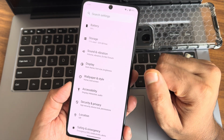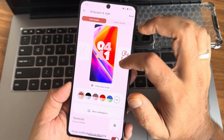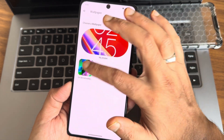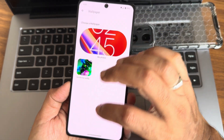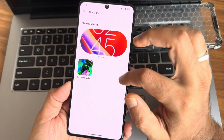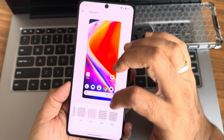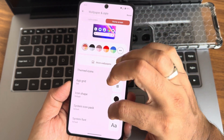Lock screen customizations are provided, and on the home screen you get additional wallpaper options. I've downloaded a different wallpaper which I'll show shortly. Themed icons are available, and you can get up to 16×6 icon grid as well.